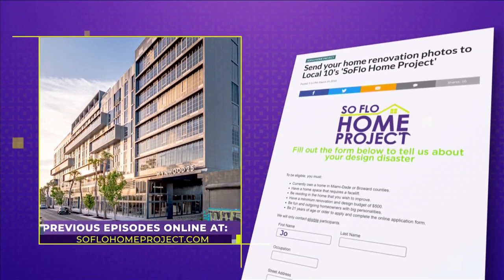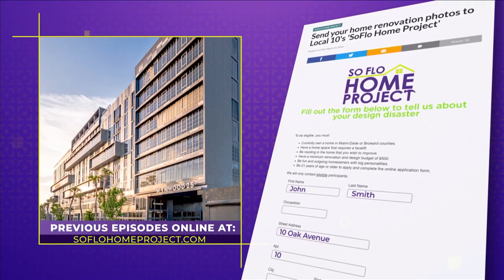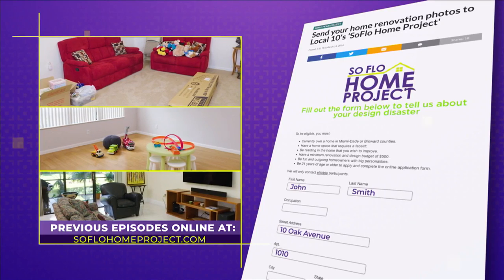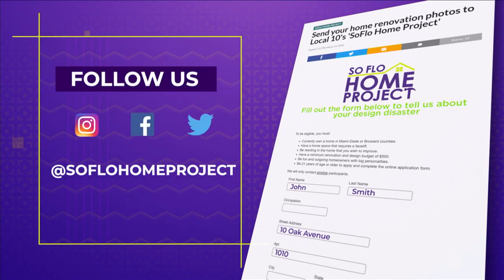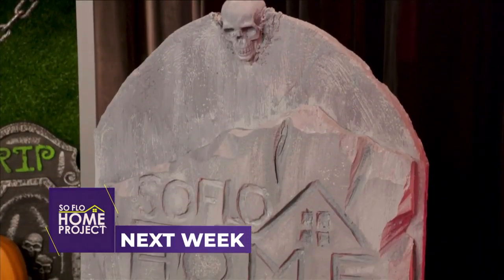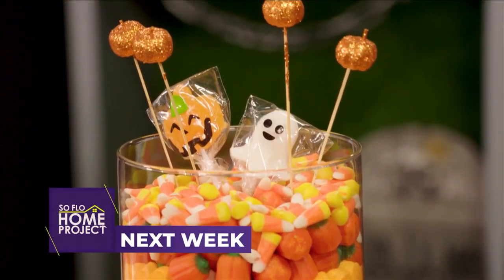Adam, thank you so much for joining us today and showing us this amazing project. It truly was spectacular and I hope the viewers at home enjoyed it just as much. Thank you — it was a great day. We will see you right here next week on Local 10 for another episode of SoFlo Home Project. If you missed any part of this home tour or you're looking for more design inspiration, check out all episodes online at SoFloHomeProject.com. You can also submit your design disasters — you never know, we could be knocking on your door to help. Don't forget to follow us on social media on Facebook, Twitter, and Instagram. Next week on SoFlo Home Project we treat you to some spooktacular Halloween decor ideas for the whole family and even some last-minute costume ideas.